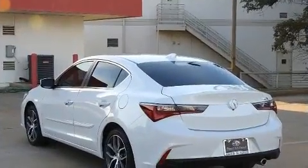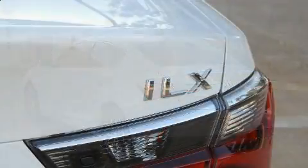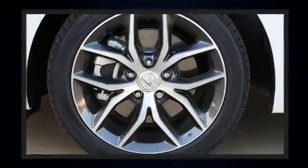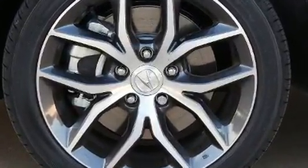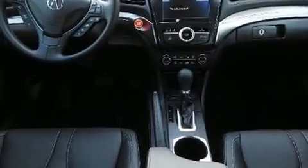It includes leather upholstery, a tachometer, variably intermittent wipers, a built-in garage door transmitter, lane departure warning, blind spot sensor, and power seats. For drivers who enjoy the natural environment, a power moonroof allows an infusion of fresh air.